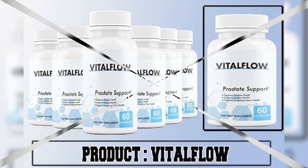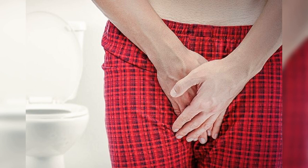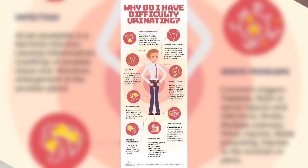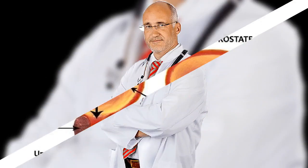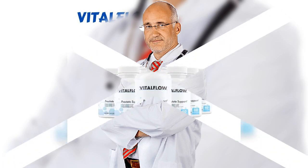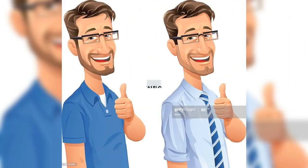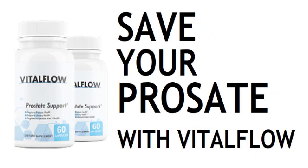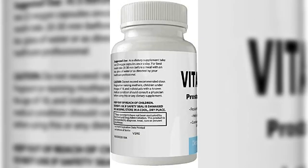VitalFlow is a natural supplement specifically designed for men struggling with prostate enlargement. It is a daily supplement that claims to provide relief to people struggling with prostate enlargement. It is a fast and efficient supplement that helps reduce your prostate size back to normal, offering immense benefits for BPH complications.